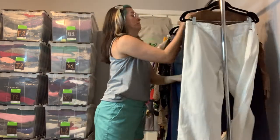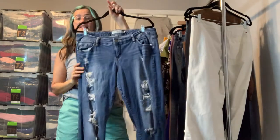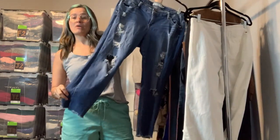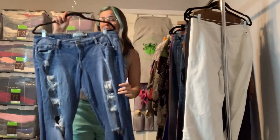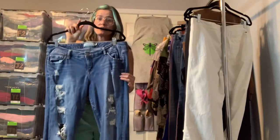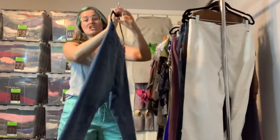We've also got some Tora jeans in a size 16. These are very much a distressed style and have a raw hem at the bottom. I believe these were ankle length — the inseam was 27, might have been 28, but I'll confirm that on the listing.